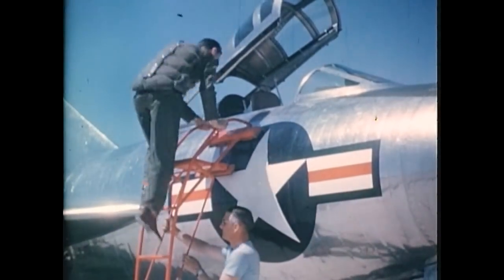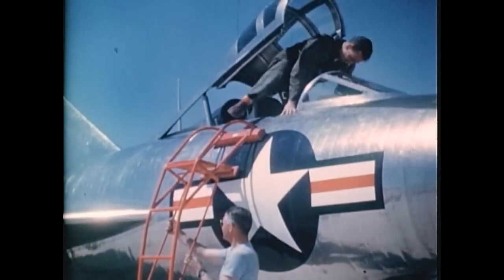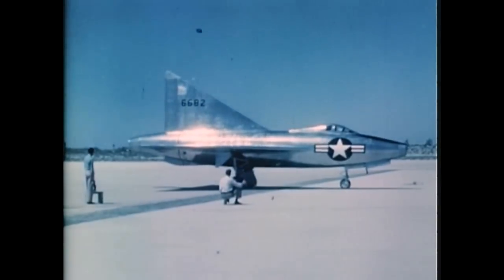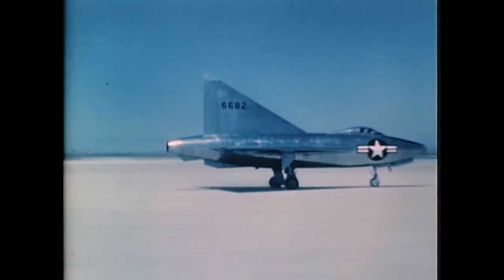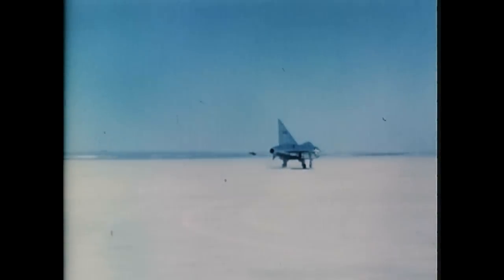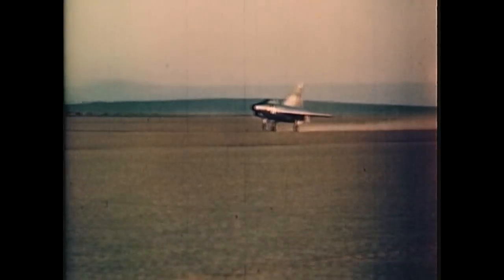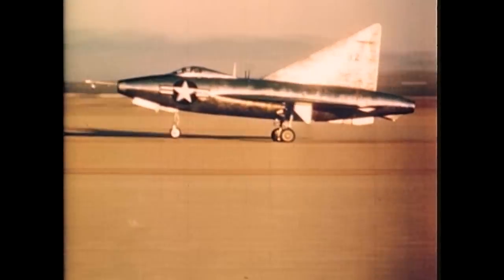Prior to the first extended flight, a number of high-speed taxi runs and straightaway flights just off the runway were made to provide data for adjustment of the control sensitivity. These runs allowed the pilot to become familiar with the airplane's handling characteristics and to develop the technique of flying at the high angles of attack associated with low aspect ratio wings.